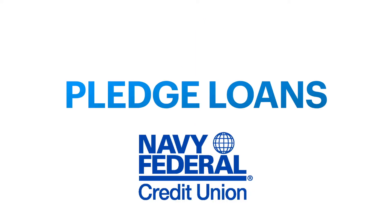Hi everyone, welcome to my channel. If you're a new subscriber, thank you for tuning in, and if you're a returning subscriber, thank you for watching — I really appreciate your support. In today's video we're going to talk about pledge loans from Navy Federal. I do have a previous video that briefly covered pledge loans and secured credit cards, but in this topic we're going to go more in depth on how pledge loans actually work.